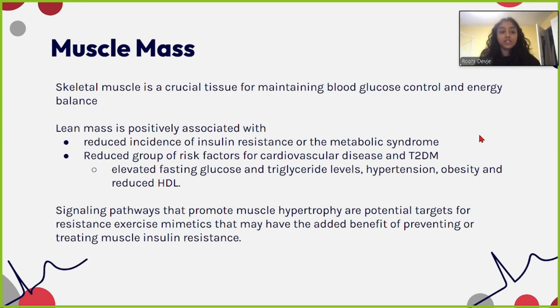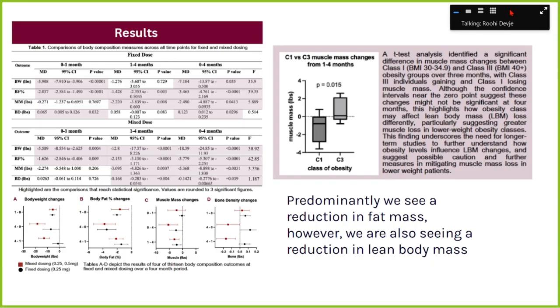So how is body composition changing on Ozempic? We looked at patients who stayed on the lowest dose — 0.25 milligrams for four months — and found they lost around seven pounds on average, with the first six pounds in the first month. We also looked at muscle mass and found that lean body mass was decreasing as well, with that loss increasing at higher doses.